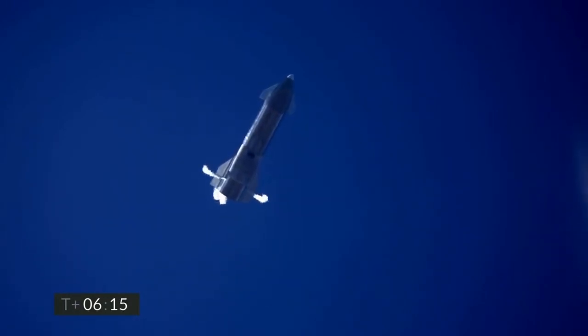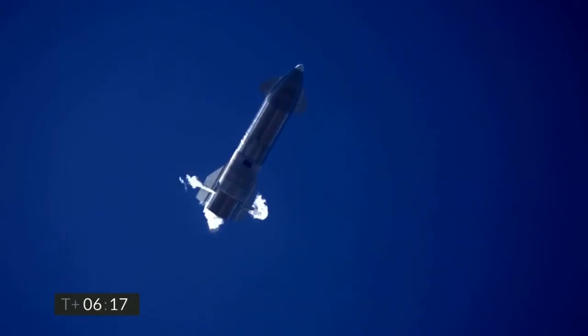6 minutes 10 seconds into flight, we are down beneath 1.5 kilometers. We are preparing to restart two engines, flip the vehicle vertical, and then transition to one engine for the landing burn.